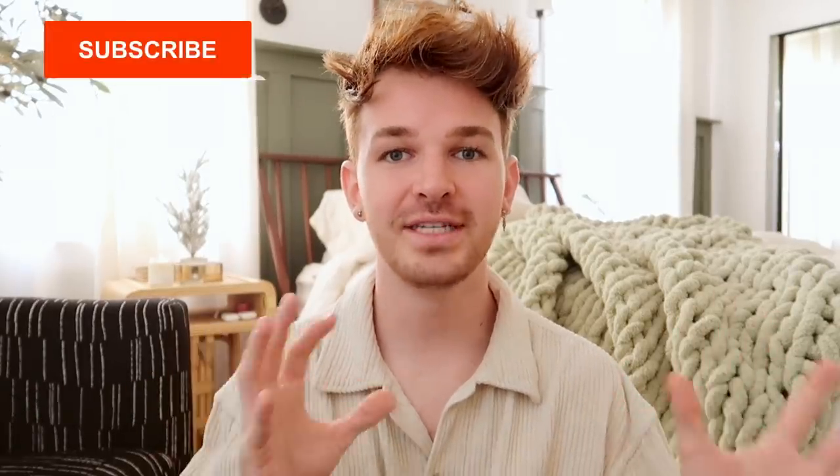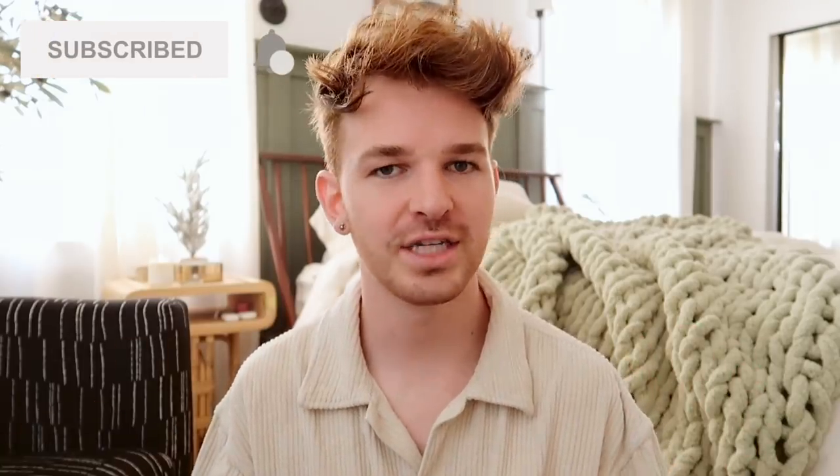Hey everyone, happy Sunday! Hope you guys are having a great day. I know I am because we are jumping back into holiday projects, which I am so freaking excited about. I absolutely love Christmas time and I absolutely love DIYing for Christmas time as well. I think creating Christmas projects are really fun whether they be decor for your home or gifts for friends — anything crafty for Christmas is my jam.